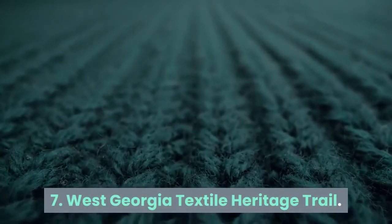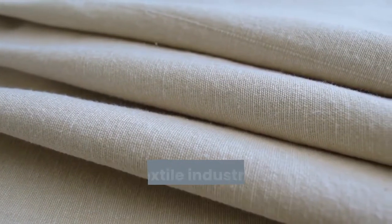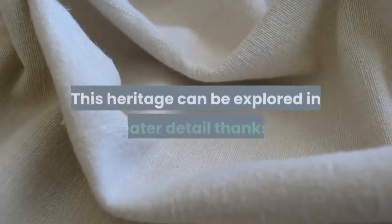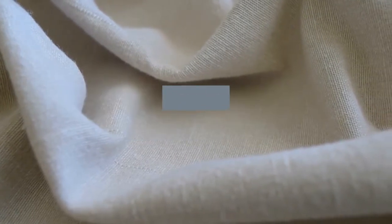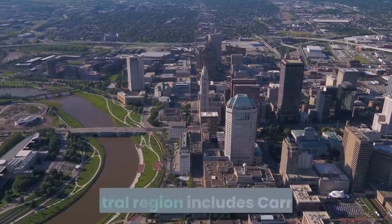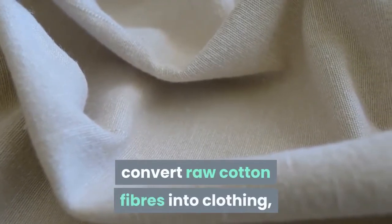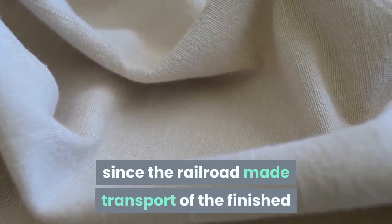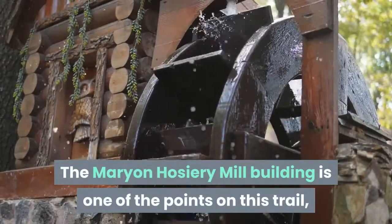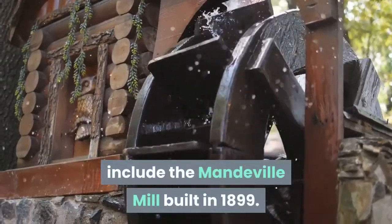Seven: West Georgia Textile Heritage Trail. As any visitor to the Southeastern Quilt and Textile Museum will have realized, the textile industry has played a huge part in creating the Carrollton we know and love. This heritage can be explored in greater detail thanks to the West Georgia Textile Heritage Trail, stretching from Dalton to Columbus. Its central region includes Carrollton, where several mills were built to convert raw cotton fibers into clothing, aided by the railroad. The Marion Hosiery Mill building is one point on this trail, while other privately owned structures include the Mandeville Mill, built in 1899.